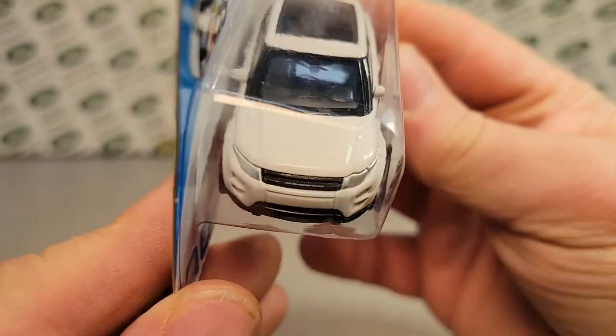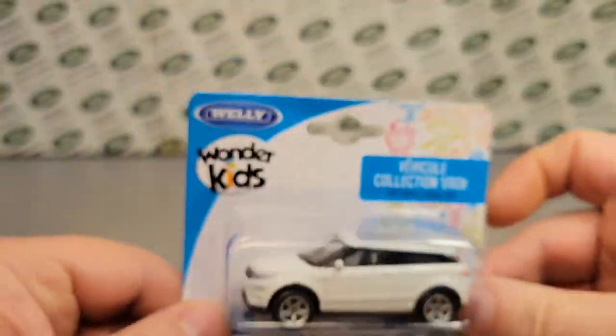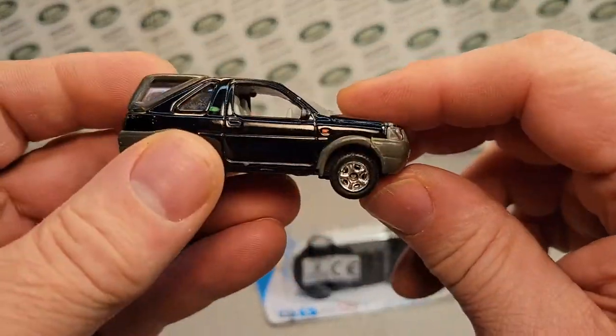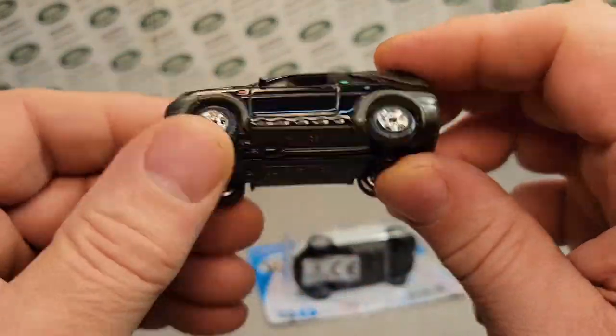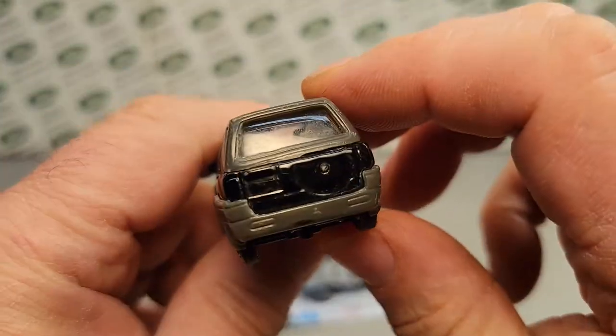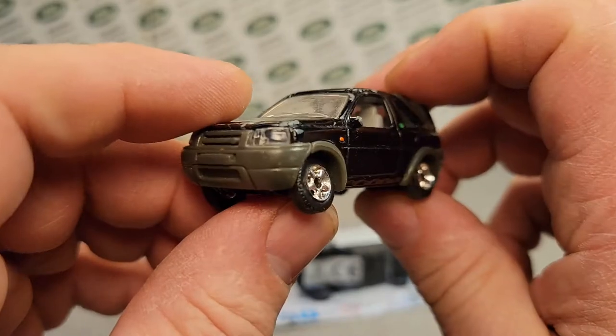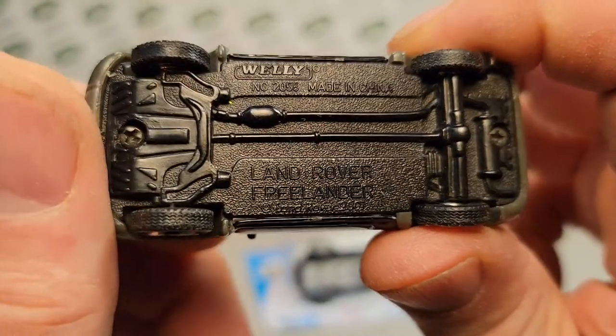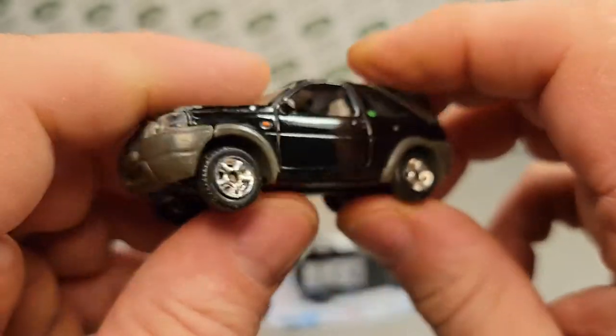If that's not a mouthful, I don't know what is. It's very beautiful. I'd like to take it out of the package, but this is the only Welly that I've got in this scale. I think I might have two of these — the old Freelander Welly. I've found a couple of these.